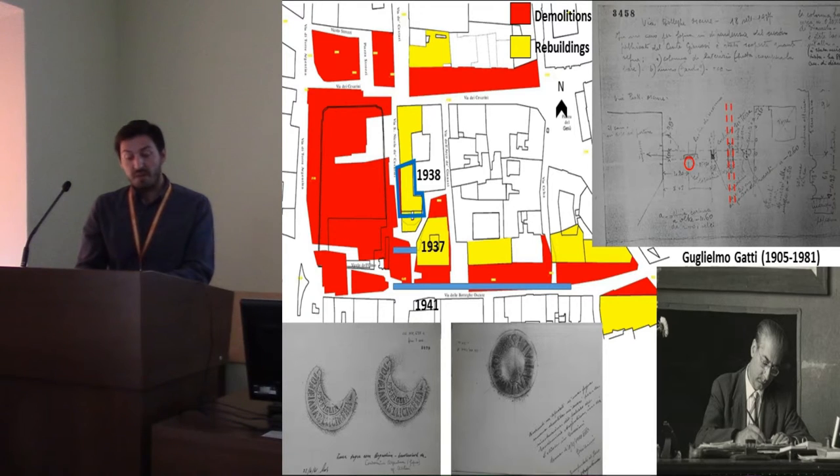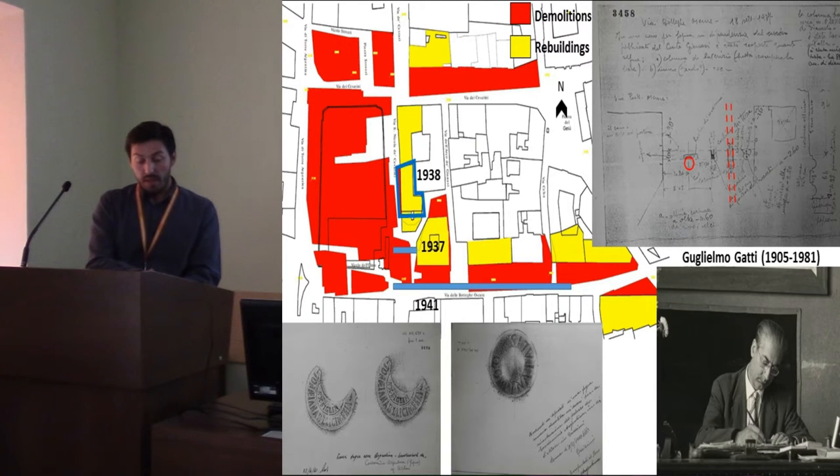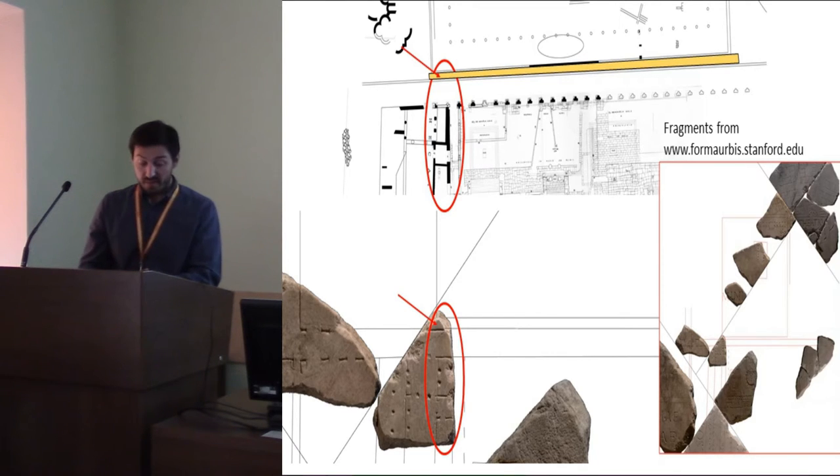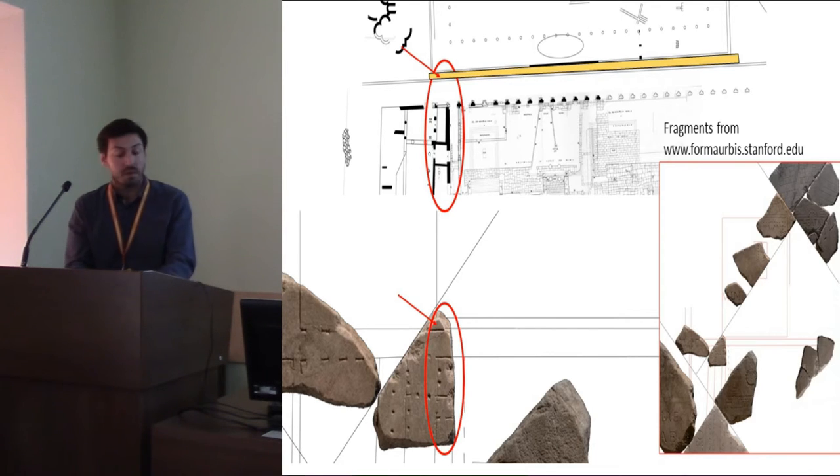It has been very interesting to compare the archive documents with the current state of the building — helping, for example, to reconstruct the stratigraphic sequence found in the pits dug for the foundations of the modern porch, and to understand the Republican phase of the buildings. Another key source is the Gatti Archives, an enormous collection of Guglielmo Gatti's notes donated to the Central State Archives after his death.